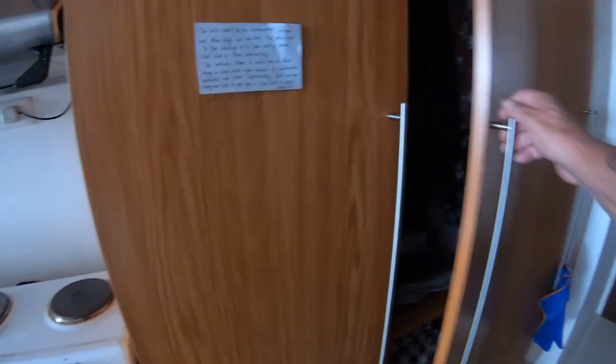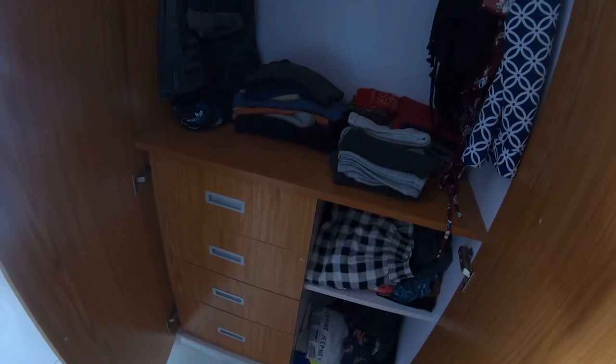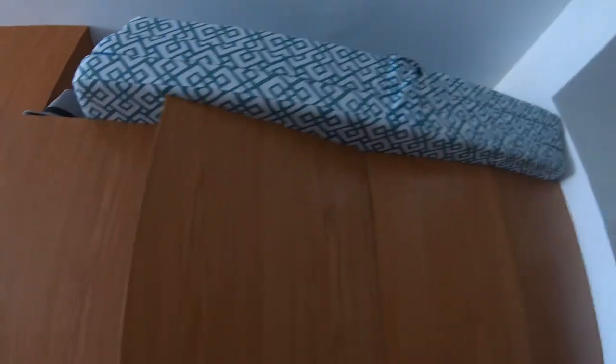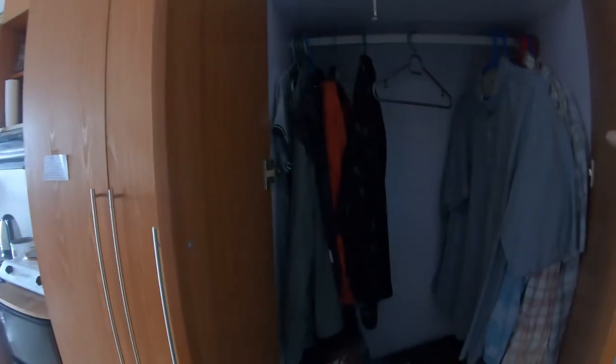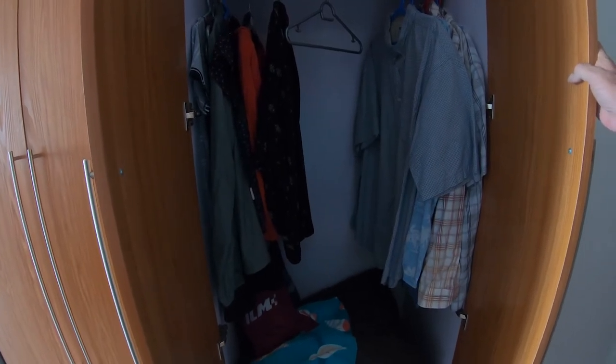We've got pretty decent closet space in here. The bottom three drawers have got linens and stuff like that that are permanent here. On the top, there's a mattress that folds out for extra people. When mama and papa came in, they were going to stay overnight to catch the ferry, but they wanted to come in and catch the ferry the same day. This is where all of our hangables go.